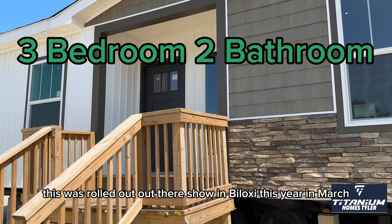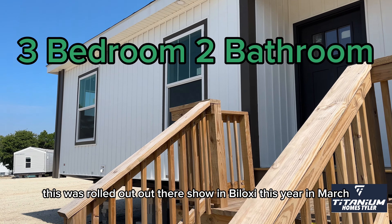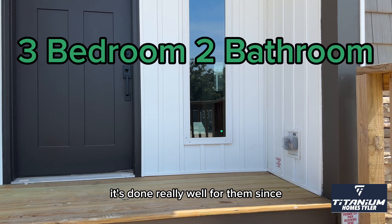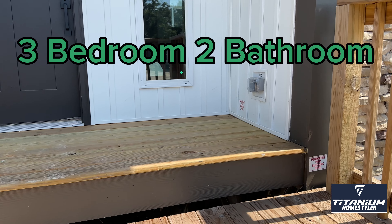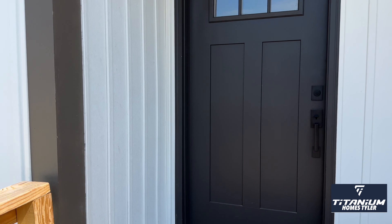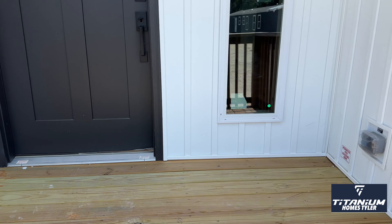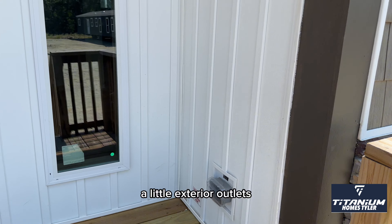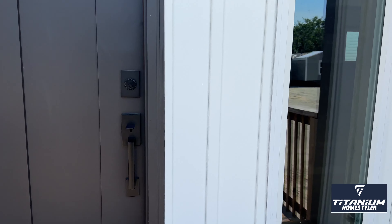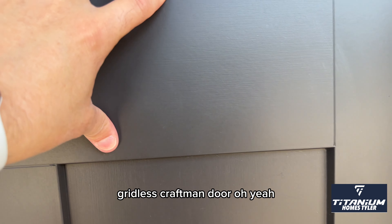Let's go take a look. This is a three-bed, two-bath. This was rolled out at their show in Biloxi this year in March. It's done really well for them since. It does come standard with this inside porch. You've got a little exterior outlet, a nice fixed window — gridless — and a craftsman door.